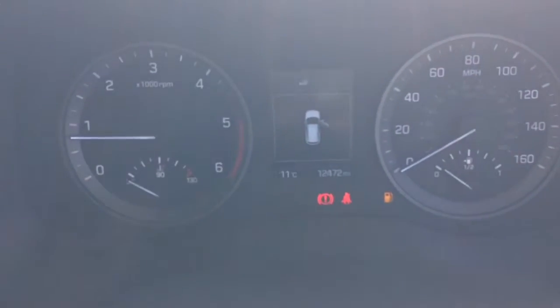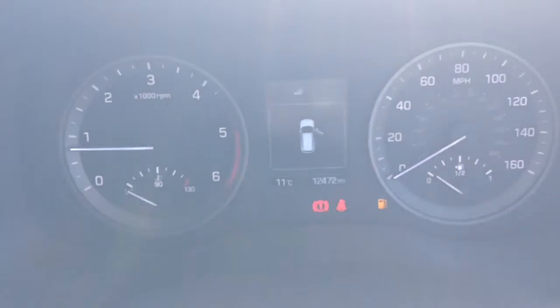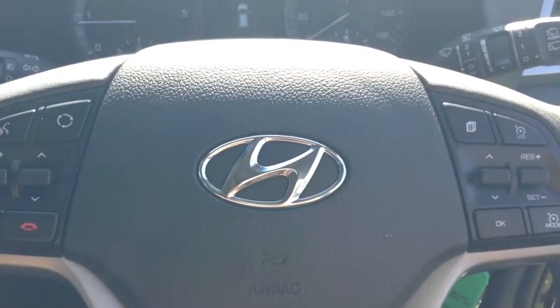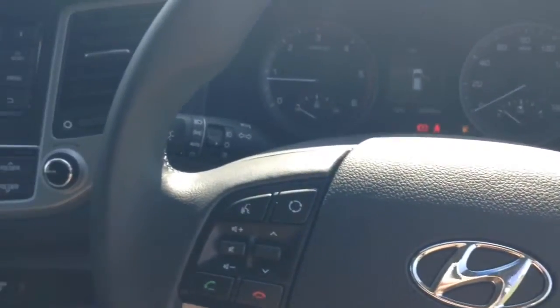On the dash you'll be able to see this vehicle has done 12,472 miles. Thank you for watching. This vehicle will come with the remainder of the five-year Hyundai warranty. For more information or to book a test drive, click on the link in the video. For all other inquiries, don't hesitate to come down to our showroom or phone our friendly sales team and we'll be glad to help.